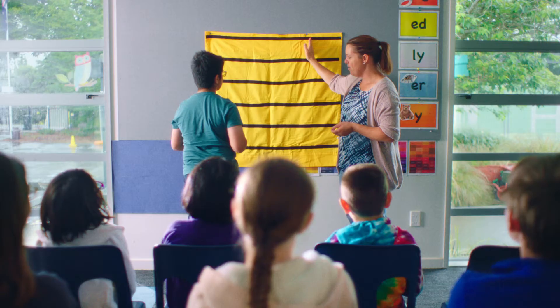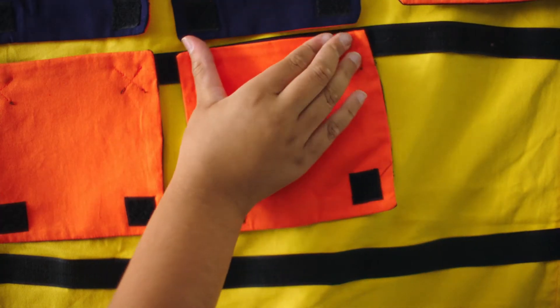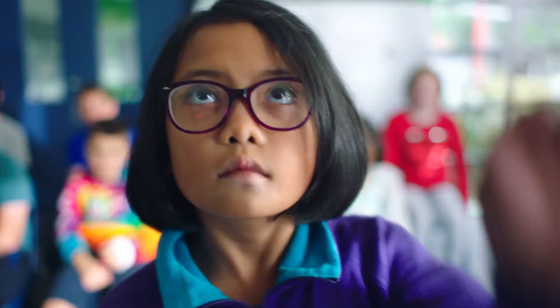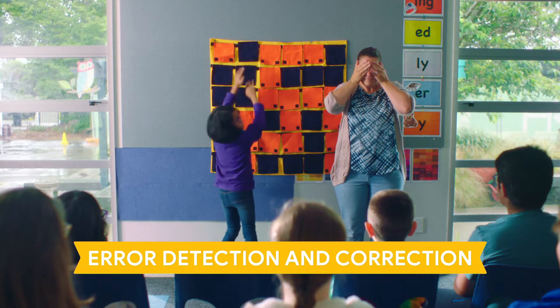Teaching without computers means any student anywhere can learn computer science, and you don't have to be a tech expert before you can teach it. I'm going to choose one tile and flip it over — are you ready?